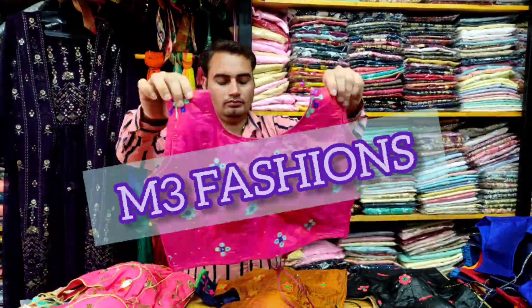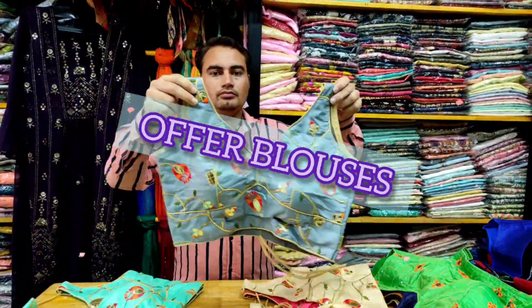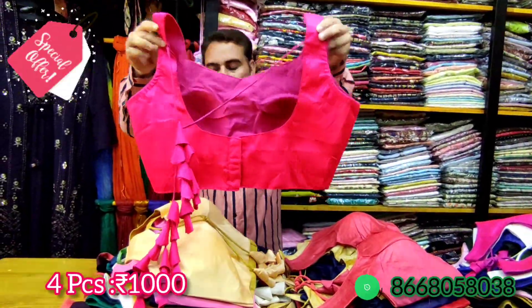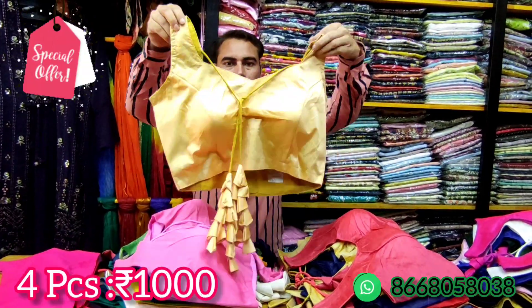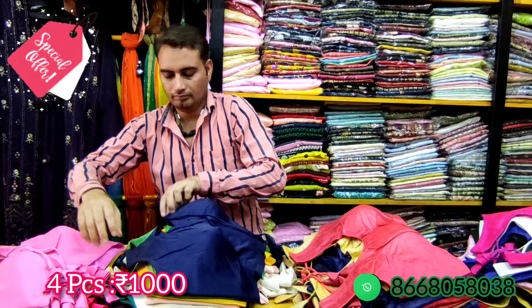Hello viewers, welcome back to M3Fashion YouTube channel. Today we need to talk about this weekend offer — blouses! You can get 4 pieces of blouses for 1000 rupees. You can grab this offer this weekend.